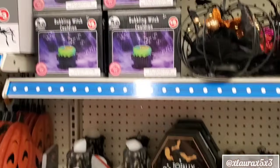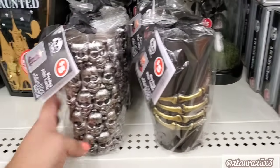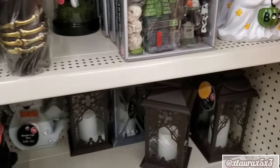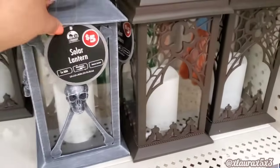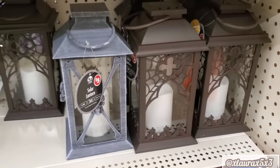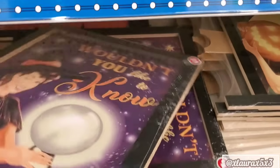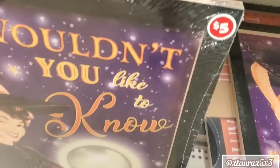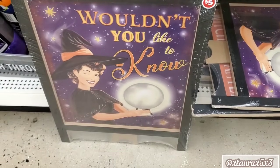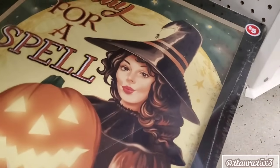This is new: the bubbling witch cauldron for five. And these candles for five also — pretty cool. They did add some Halloween lanterns. Here's the gray one — these are solar, five dollars. And look — I love that these are wrapped individually because last year they weren't.